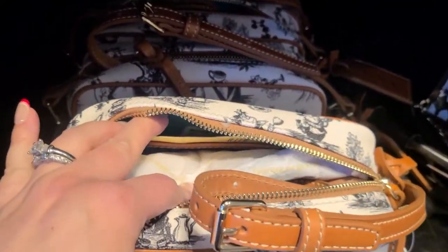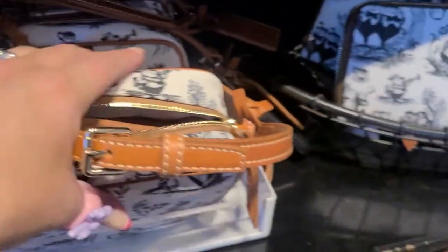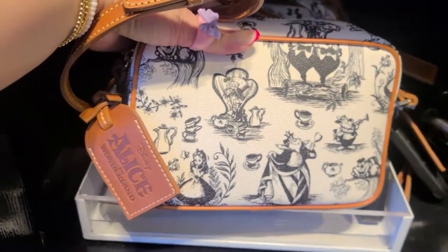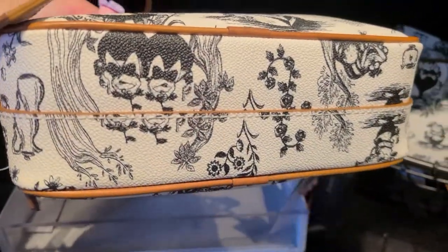Inside it also has that teal. It also has the hang tag that comes with this one. And here's the bottom.